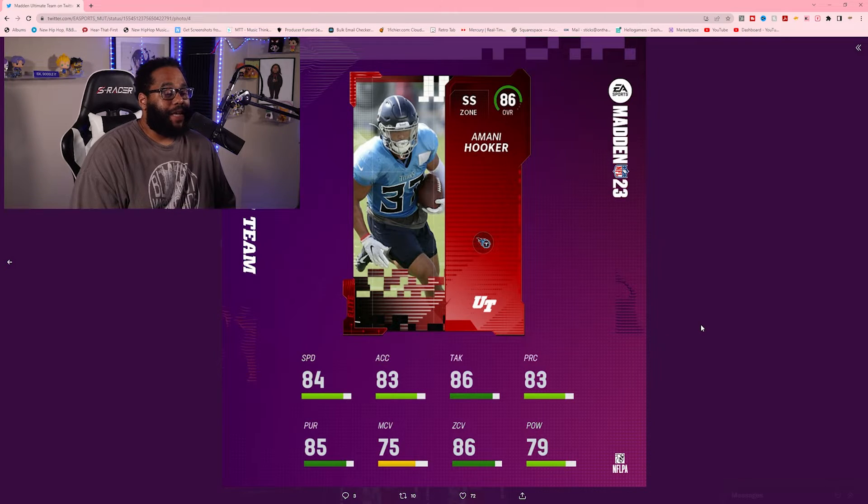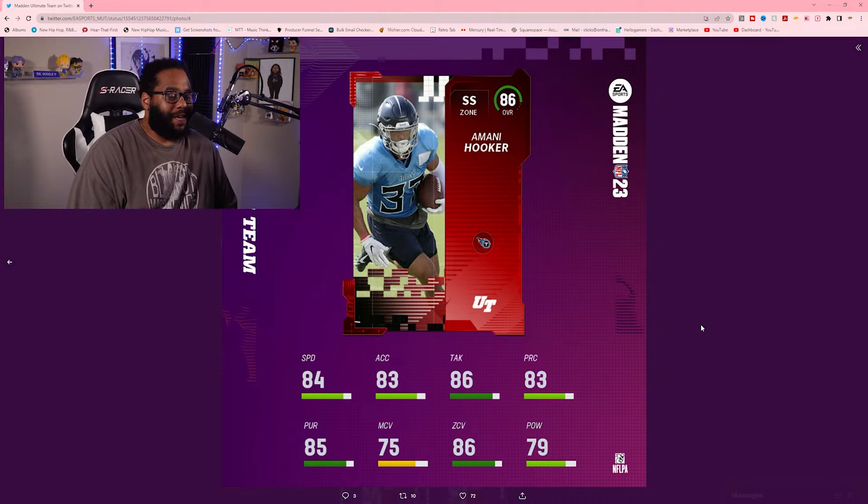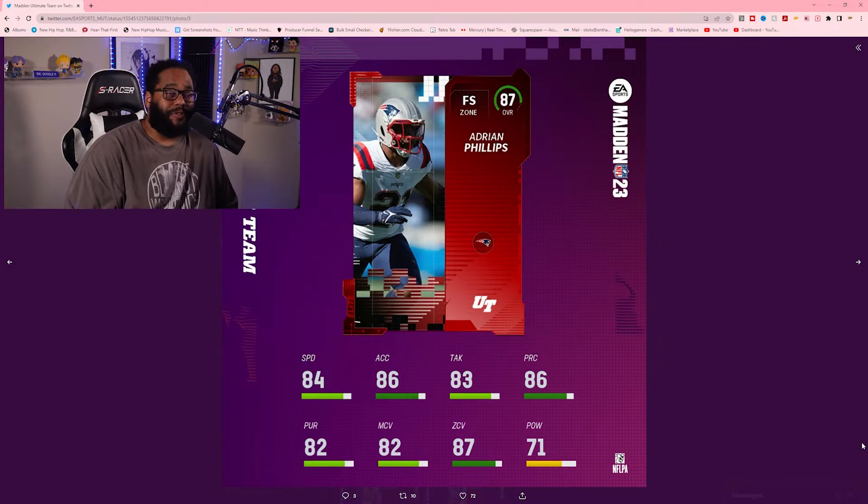Amani Hooker from the Tennessee Titans — strong safety, 86 overall, 84 speed, 83 acceleration, 86 tackle, 83 play recognition, 85 pursuit, 75 man coverage, 86 zone coverage, 79 hit power. Very solid — tackling, zone coverage, speed, and pursuit are all there. The only issue is man coverage, so as long as you don't put him in man you're pretty solid, especially in zone making tackles.